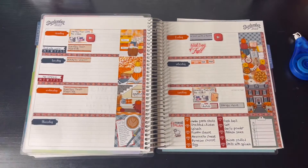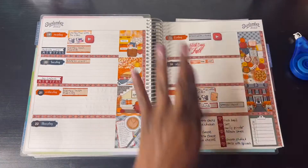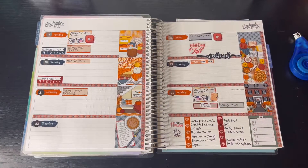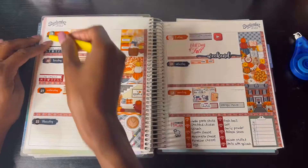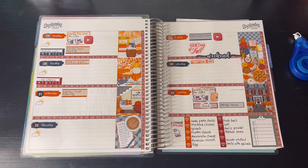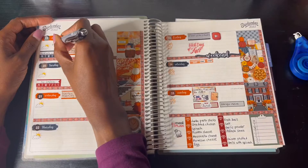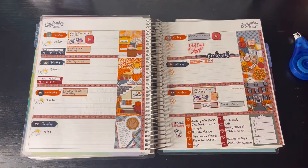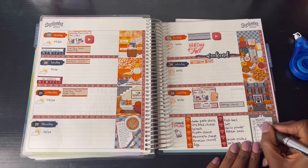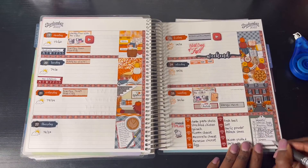I'm adding a fall sticker because fall is coming on Friday. I'm putting down the date dots from Erin Condren — I've had those for a couple of years but now I'm actually using them. Then I'm adding the weekend sticker. Now I'm adding in the weather icons — it was raining Wednesday but the rest of the week looks nice. Last but not least I'm adding the yoga classes using Yoga with Adriene on YouTube, and I'll be adding the yoga sticker from Fox and Pep.